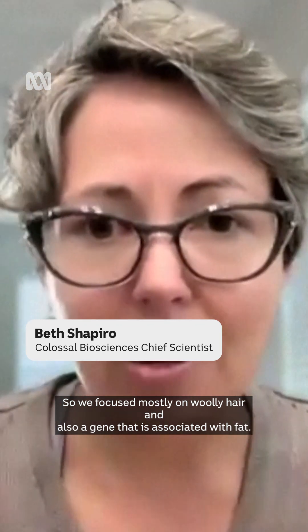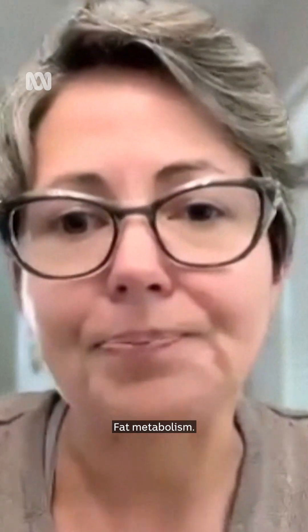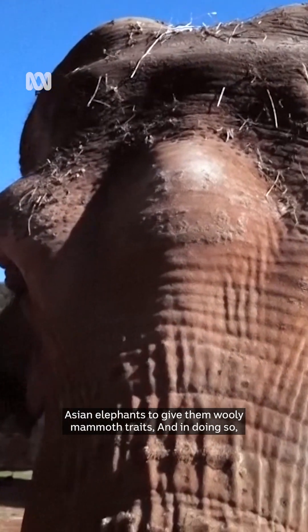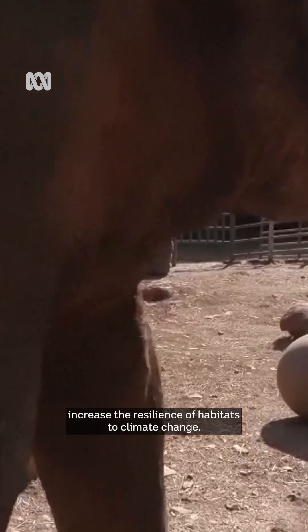We focus mostly on woolly hair and also a gene that's associated with fat metabolism. Long term, their goal is to genetically modify Asian elephants to give them woolly mammoth traits, and in doing so, increase the resilience of habitats to climate change.